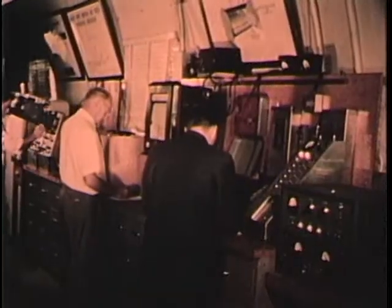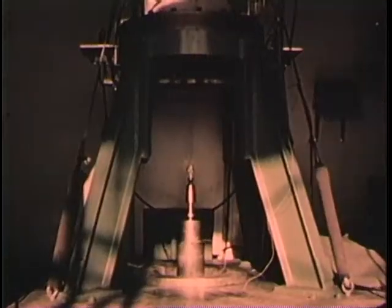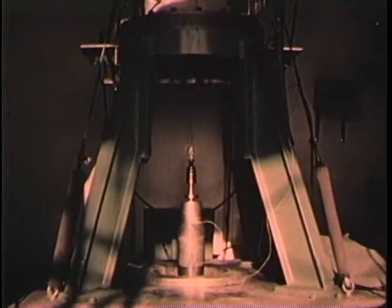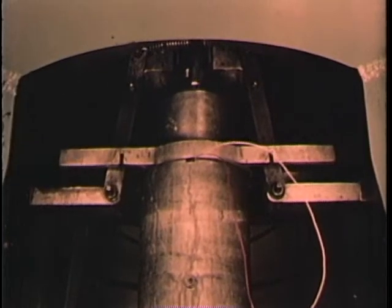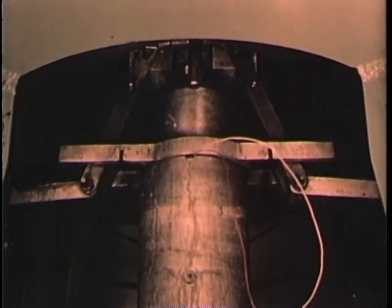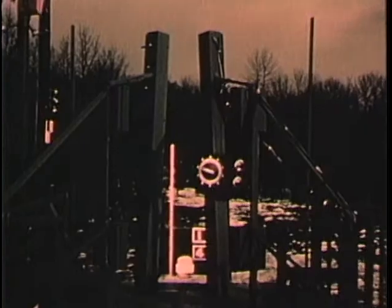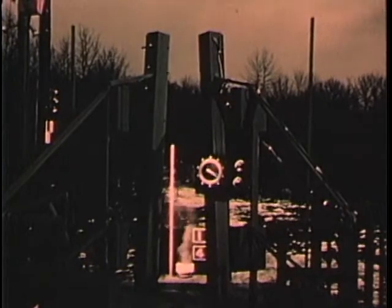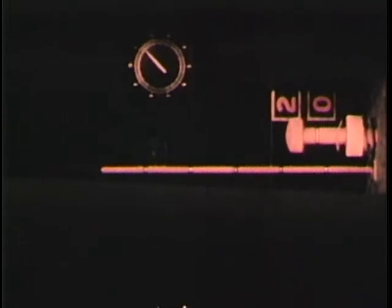Here, as the test begins, one button sets in motion a complex series of events. The ram that carries the explosive charge begins its journey upward. Within a few seconds it trips a switch that turns on high-intensity lights and starts the 35-millimeter cameras. Next, the ram locks itself, starting the 16-millimeter cameras and detonating the explosive. The test is over, but the movement of the plug has been recorded by seven cameras at speeds ranging from 24 to 6,000 frames per second.